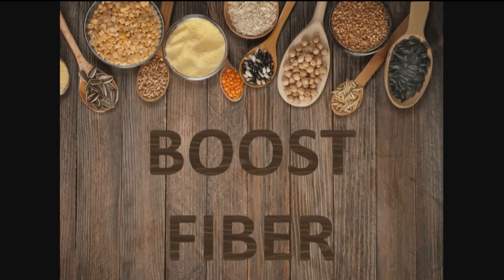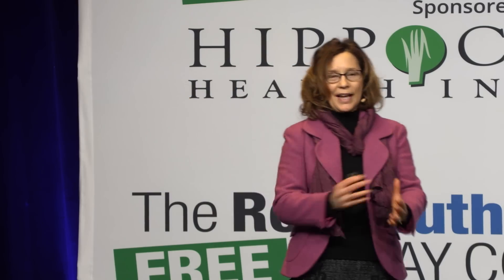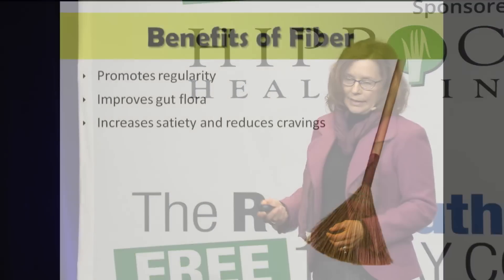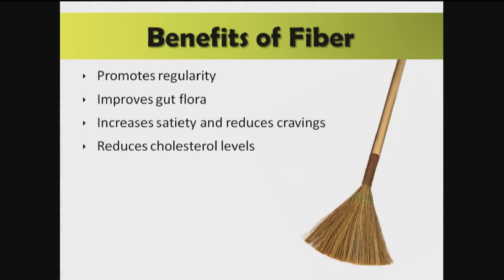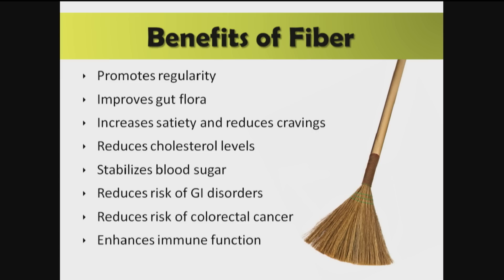Step three is to boost fiber. Fiber is nature's broom — it keeps our intestinal tract clean, promotes regularity, improves gut flora, increases satiety, reduces cravings, reduces cholesterol, stabilizes blood sugar, reduces risk of gastrointestinal disorders and colorectal cancer, enhances immune function, and can help lessen hormonal imbalances.